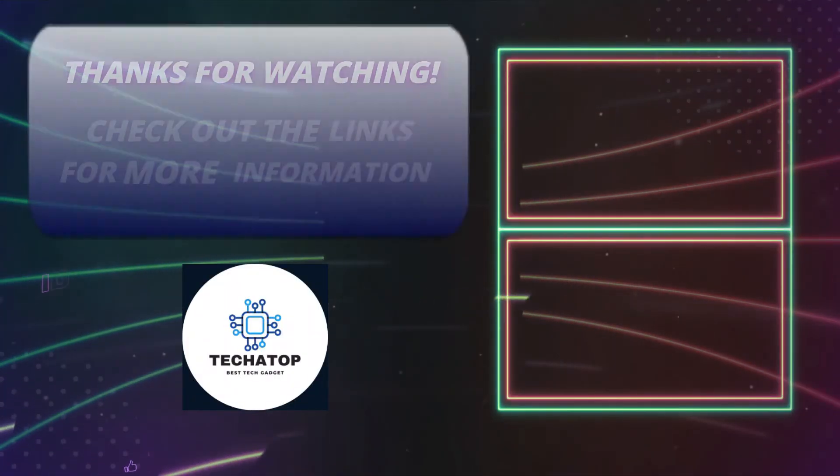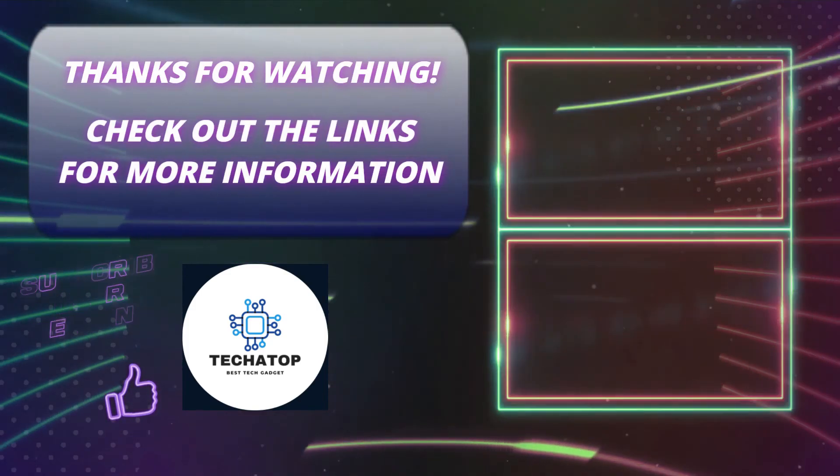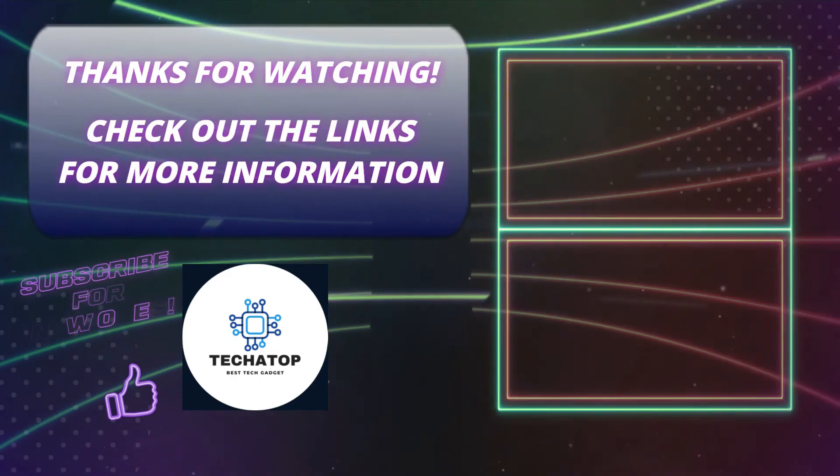That's it for today's video. I hope you enjoyed it, and please like it if you did. If you're new here, click the subscribe button. Wishing you all the best until the next video.